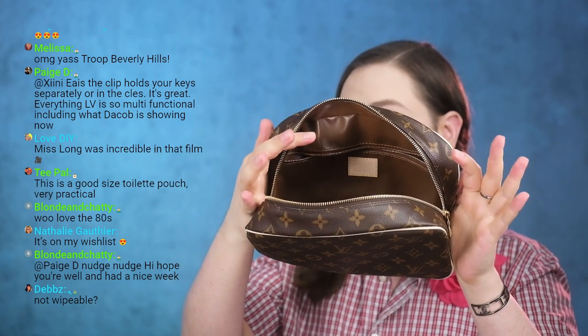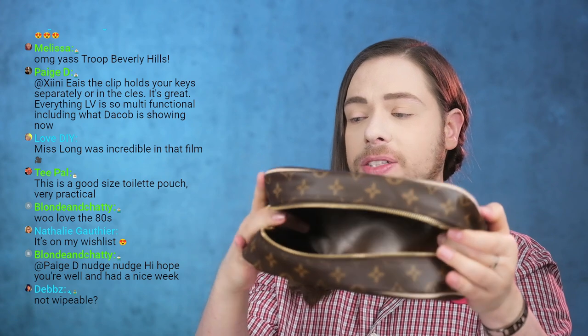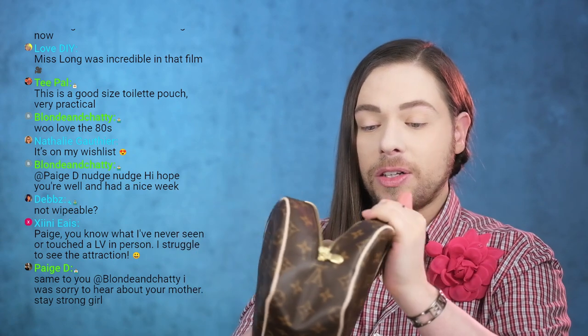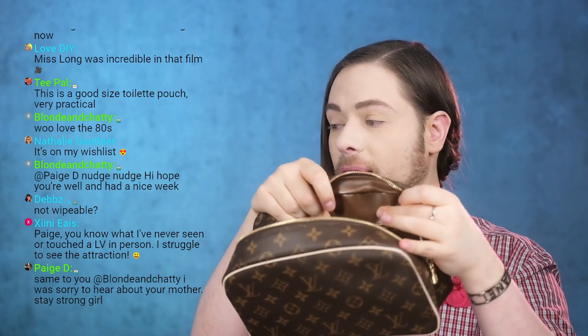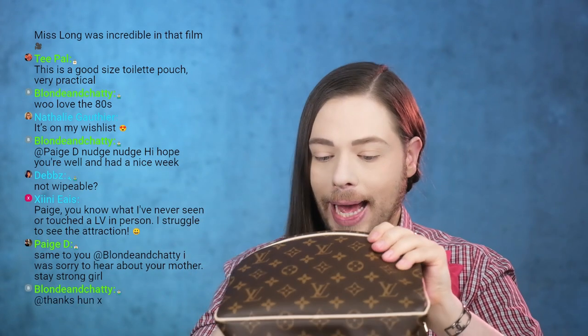I recommend drying it as soon as possible because otherwise there's risk that this plasticky material starts disintegrating. The chemicals that keep the plastic soft might start evaporating and it can become sticky. A lot of people say their old Trousse Toilette became sticky with time. This one is brand new, so we're not there yet, but I do see potential for it becoming sticky with time. I'm going to take good care of mine.